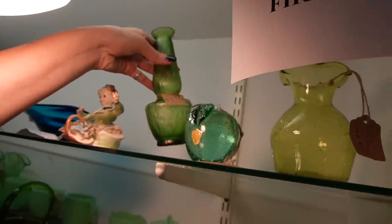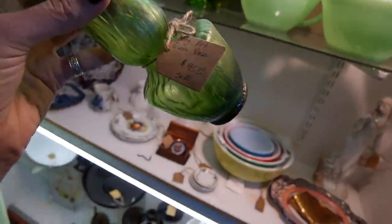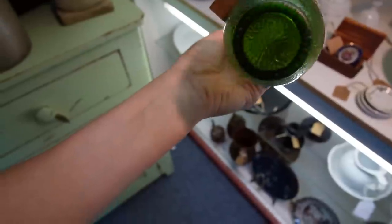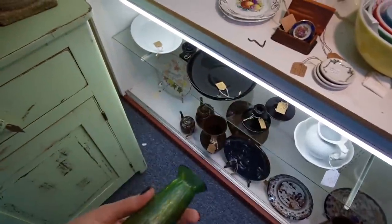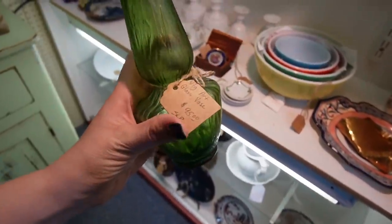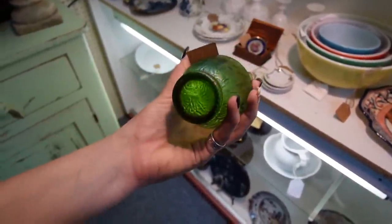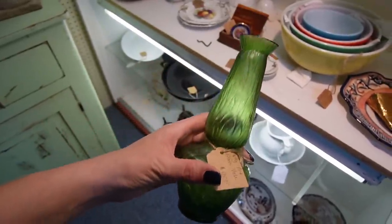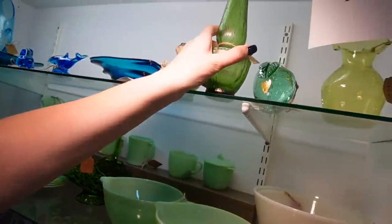This looks like Kralik — this booth is 15% off everything over $10, an extra 5% if you pay with cash. I'm almost certain this is Bohemian Kralik. I like the iridescence on that. 15% off would be about $9.50 off, plus a little bit more. I don't know if I can justify that — I just picked up a piece the other day that was purple.